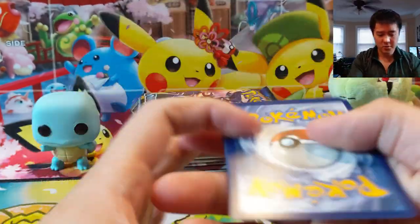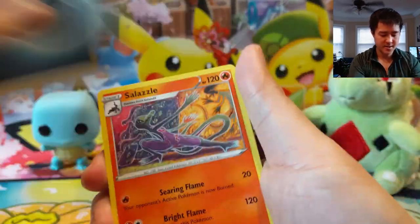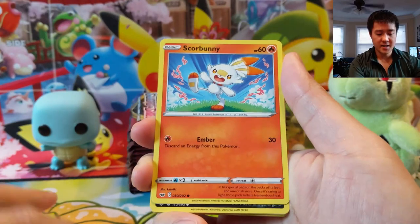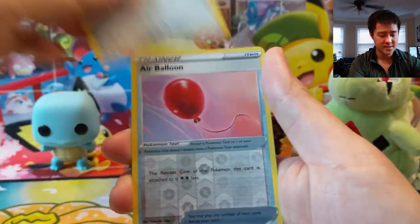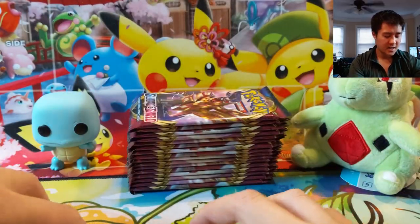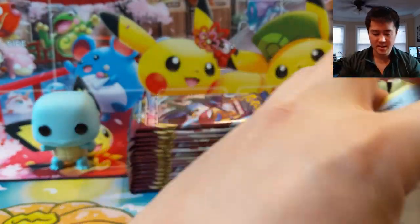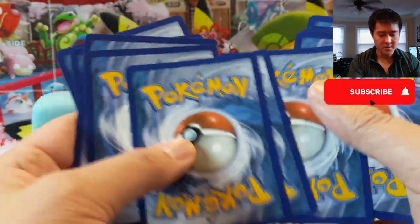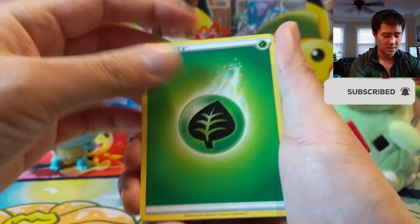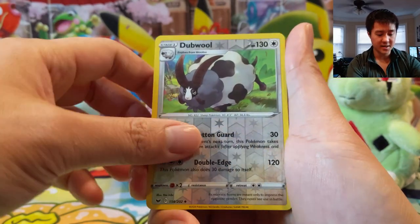In case you guys didn't hear, unfortunately all IRL events have been cancelled from now until mid-May, which unfortunately does include pre-releases. So there won't be any VMax or Rebel Clash pre-releases. I did pick up a good amount of the build-and-battle boxes and maybe we'll have our own little event or something like that. But it's unfortunate news — hey, you know what, better safe than sorry. It's hard to blame the Pokemon Company for making a tough decision like that.